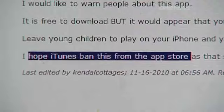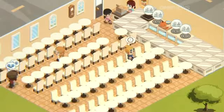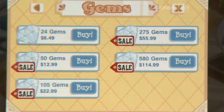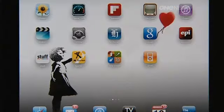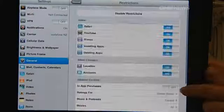Internet forums are full of comments from families caught out. The developers of Bakery Story defend purchases within games, telling One News: 'We have a specific pop-up dialogue box explaining that consumers are going to purchase an item, along with the associated price, to give people a second chance to avoid accidental purchases.' Apple simply points out that parents can prevent them altogether in their device's settings application.